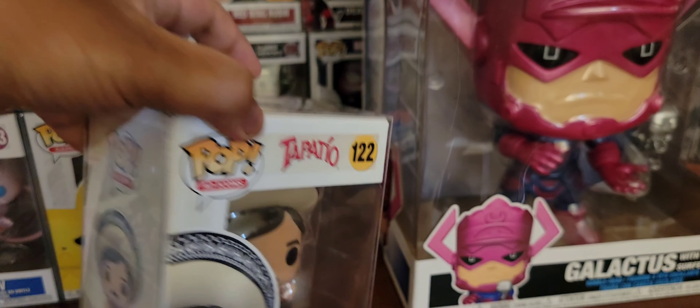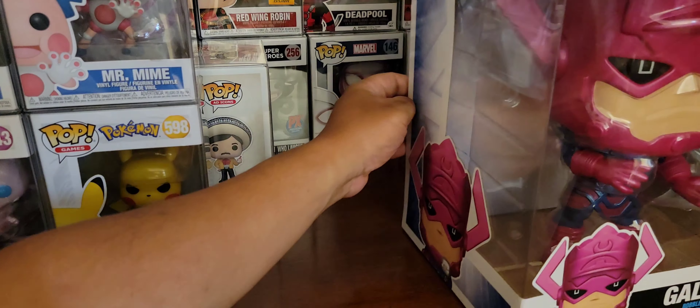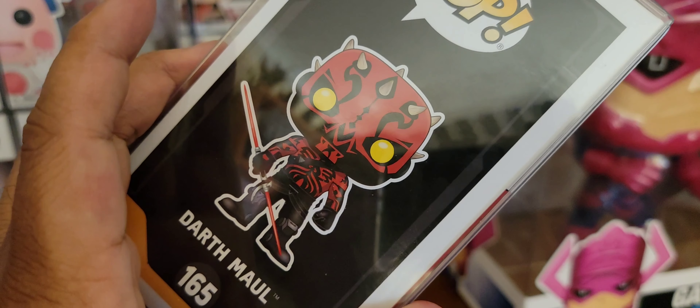Next up, Angry Face Pikachu number two. He's so mad — he's like, I'm about to fight y'all. So serious. Serious Pikachu.